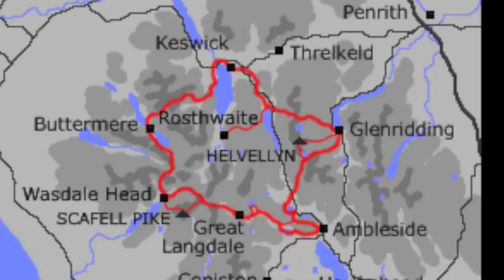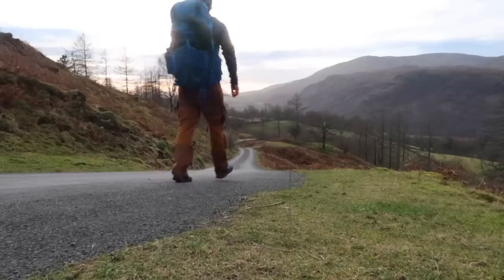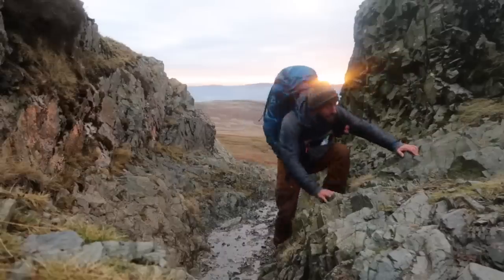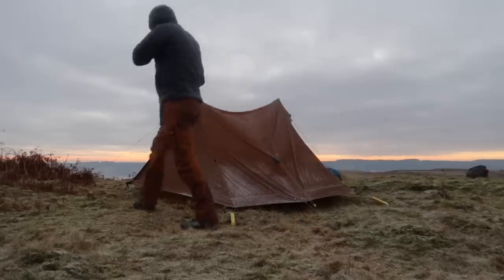The Tour of the Lake District is a 96-mile circuit starting and finishing in the popular tourist town of Ambleside. The trail takes in each of the main Lake District valleys, along lake shores, through woodland, and over remote mountain passes. Join me as I take on this winter Lakeland adventure with a mix of freezing wild camps and cosy country pubs.